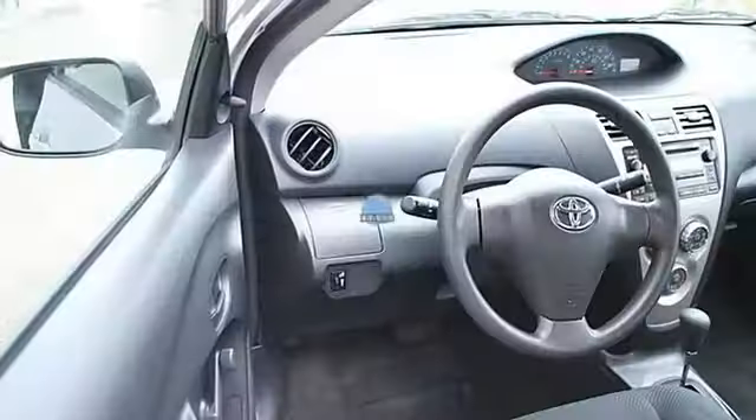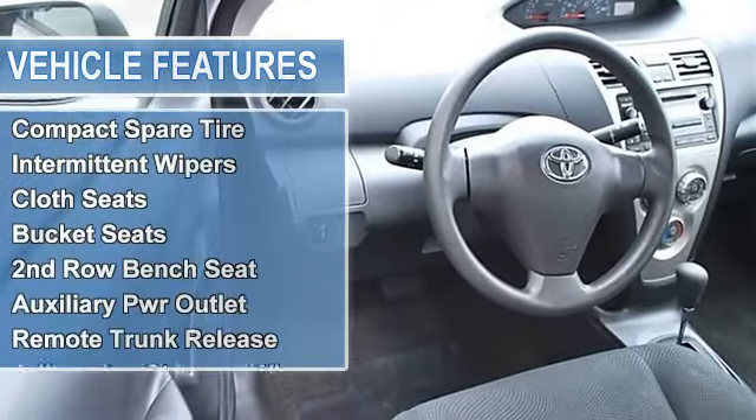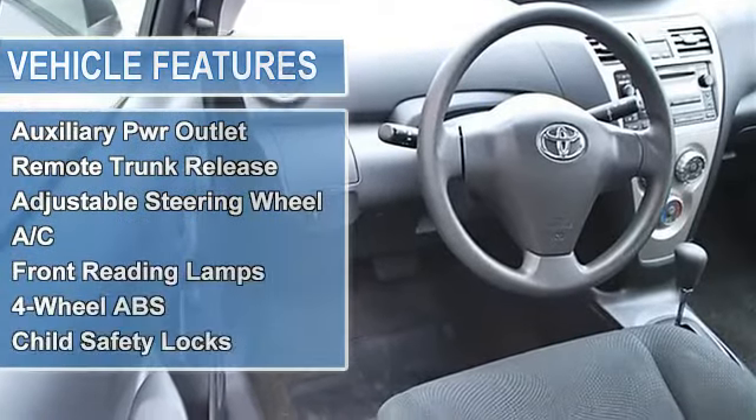Power steering, front disc rear drum brakes, wheel covers, steel wheels, tires front all season, tires rear all season, compact spare tire.